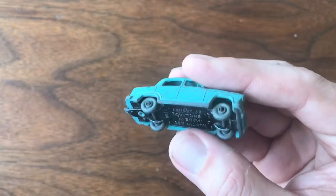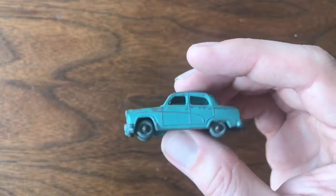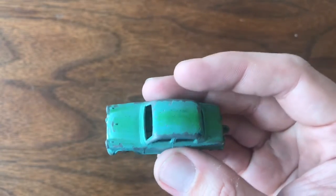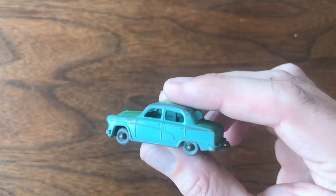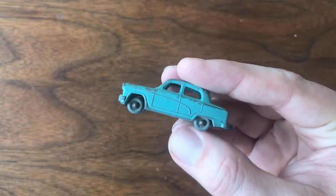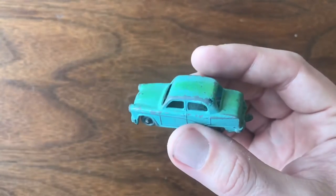This one may actually be one I might attempt a restoration on. I'm still looking for some nicer versions of these, and they do come up periodically. I might keep this for now, but if I ever get a duplicate or a better condition version of this Austin A50, I'll probably go ahead and restore this one.